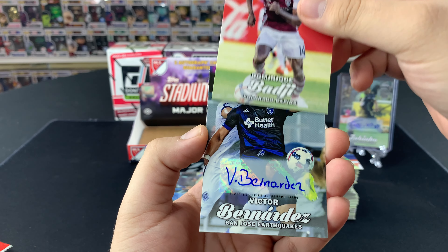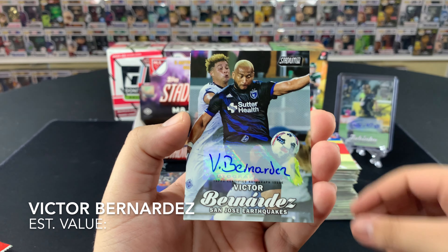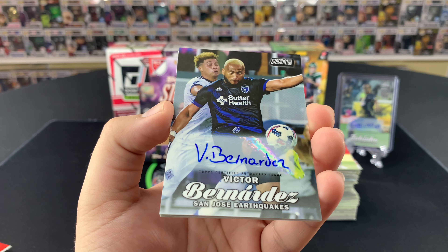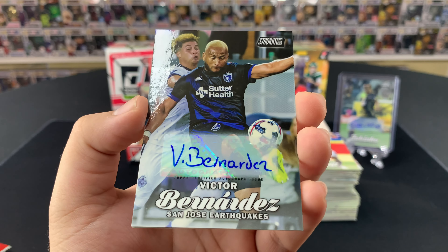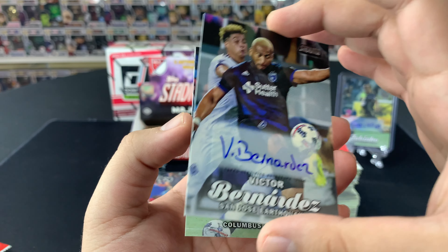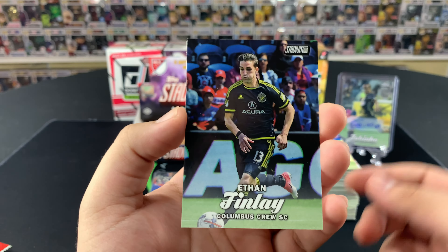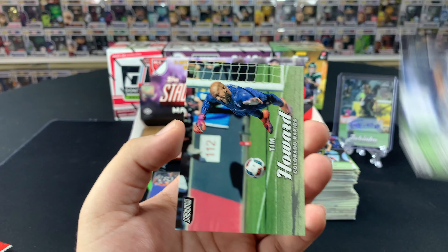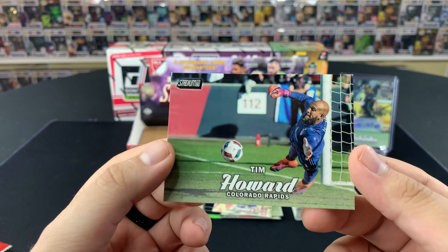Dominic Badji — and there it is Frank! Victor Bernandez — not bad at all, nice-looking card. Not the best of autos — kind of just wrote his name on there, looks like a kindergartener wrote it — but we'll sleeve it up anyway. Ethan Finley, nice little Jordan Morris — we'll sleeve that one up — and Tim Howard once more to finish it off.